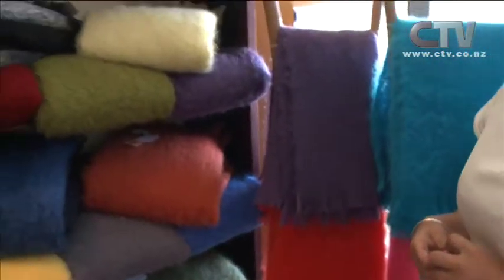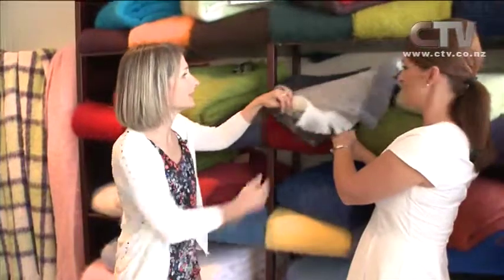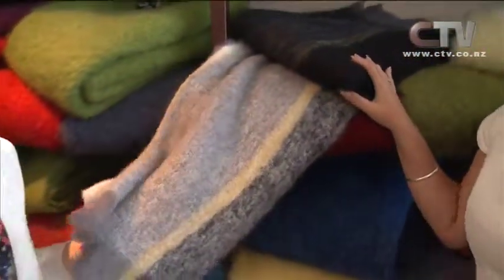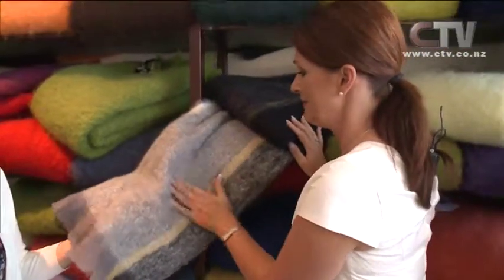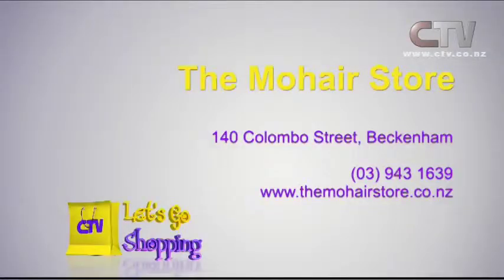2015 is going to be a big year for our Mohair store website as well, which is quite exciting. We love this combo here — isn't that just gorgeous? Make sure you come on into the Mohair store and grab yourself something lasting and really quite delicious. The Mohair store, Beckenham Central, on the corner of Beckenham and Tennyson Street. Phone 943-1639.